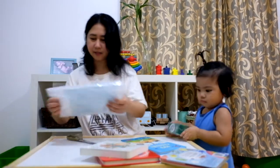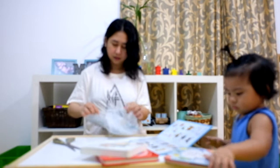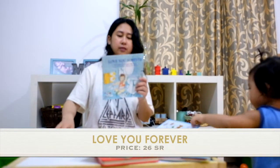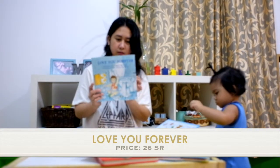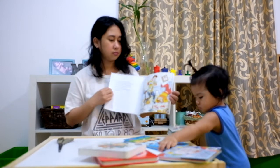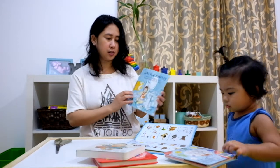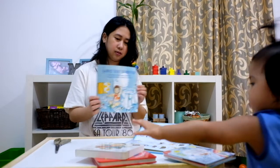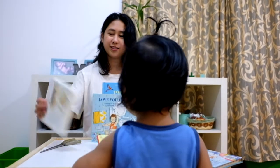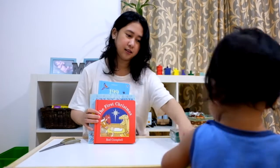I thought it was a board book. This is a classic children's book, I believe. It's written by Robert Munsch and illustrated by Sheila McGraw. So we have how many books? One, two, three, four, and five.